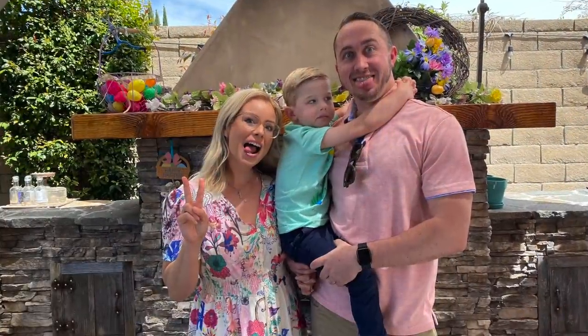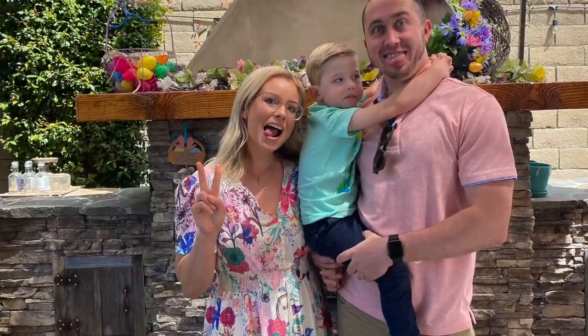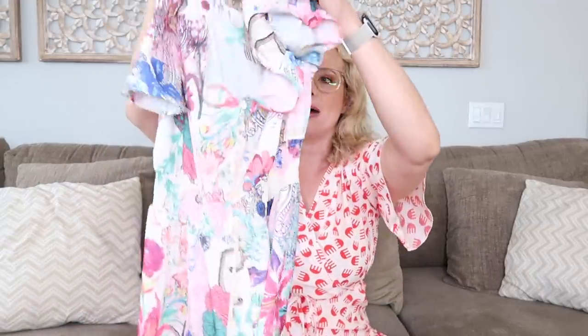Moving on to another dress I purchased — I actually wore this on Easter. It's a gorgeous, almost floor-length dress. I'm 5'3" and this reached to my ankles. It's such a pretty floral pattern with a very long tassel at the front and buttons that go all the way down. I love that it has little sleeves. It's long and lightweight, so if you're out in the sun you won't get burned. I always burn my shoulders, so I look for dresses with sleeves.